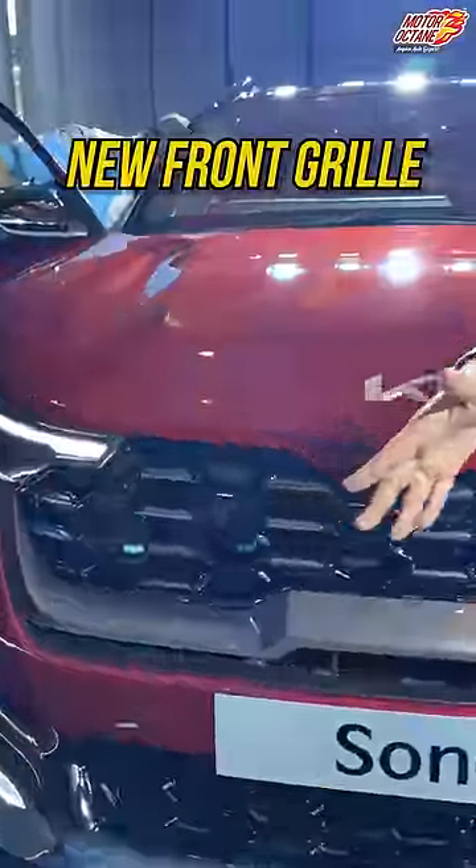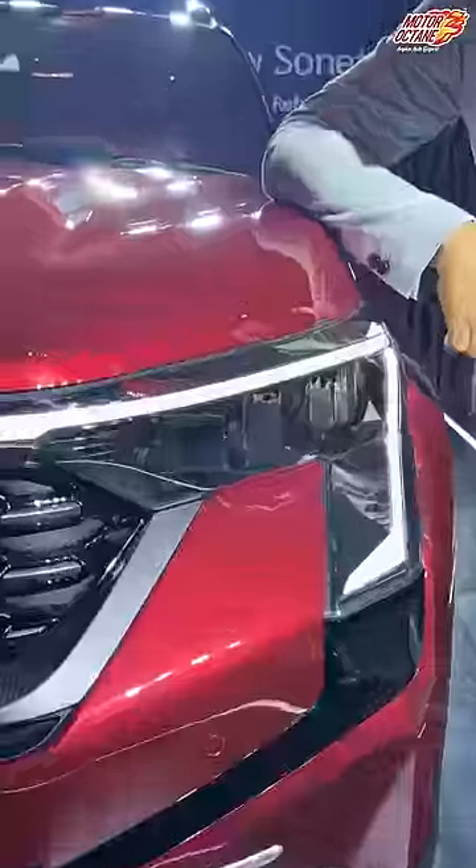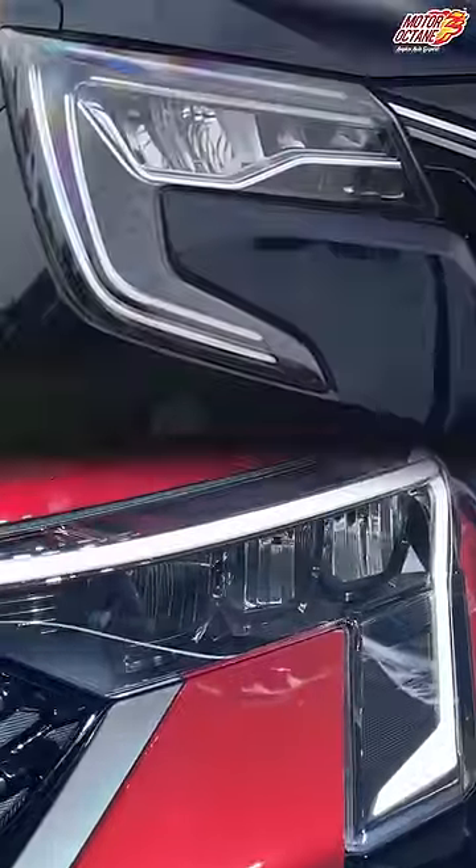What do you get here? My front grille comes, headlamps — there are LEDs, but the design elements are changed here. One minute, these LEDs are looking at somewhere.